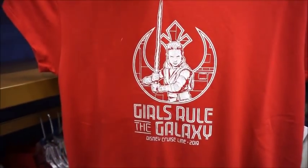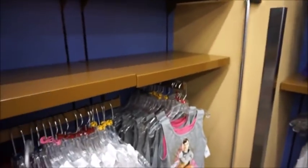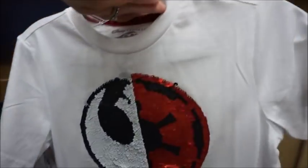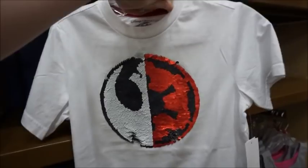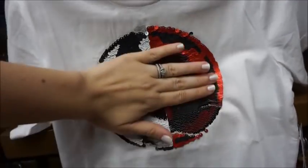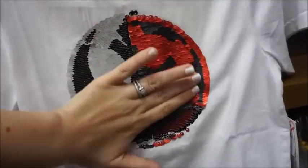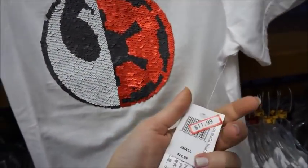Then they've got 'Girls Rule the Galaxy' for Disney Cruise Line, and it's got Rey on it — really cute. And it's not marked so I cannot tell you how much that is. This one is a two-way sequin for Marvel Day at Sea — oh so you must be able to go like this and it changes. $11.99.